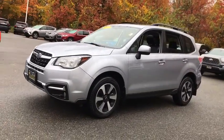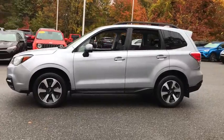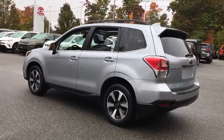Come test drive the 2017 Subaru Forester. The Subaru Forester is a sensible, practical, and affordable vehicle. It has an impressive, comfortable ride and handles well.